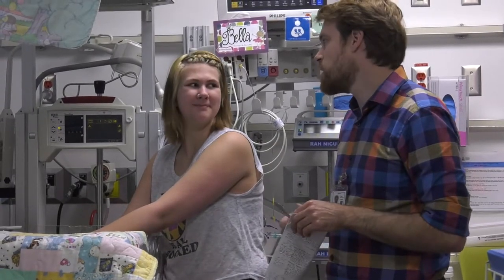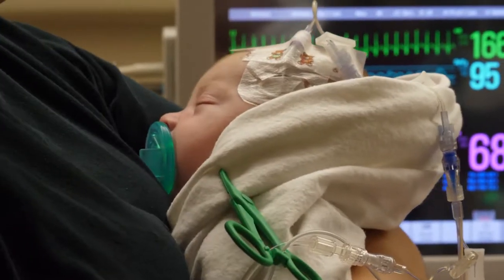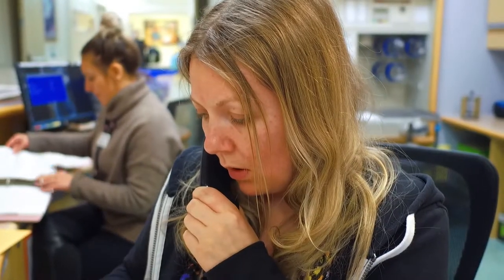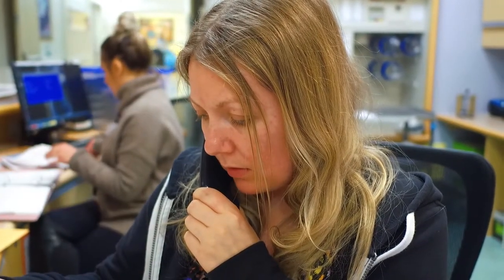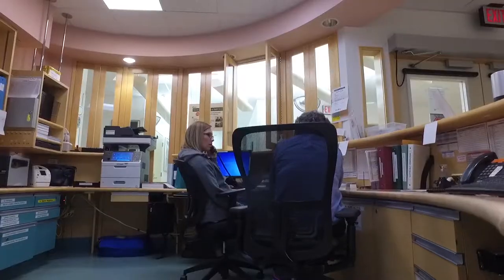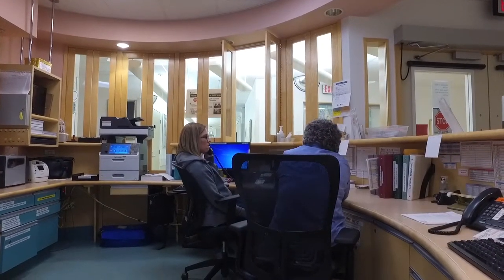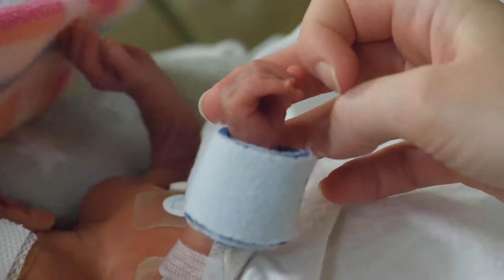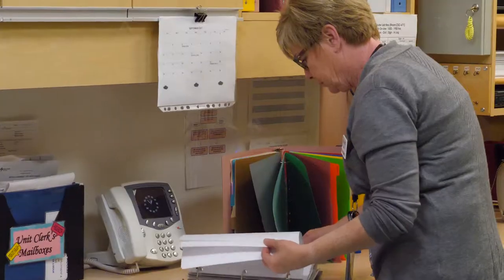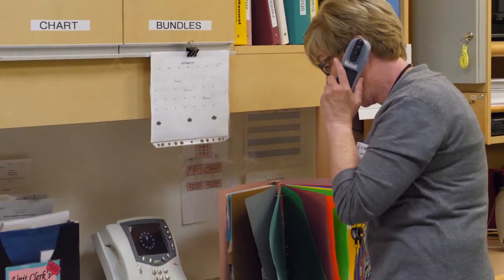Healthcare team members are available throughout the day and night should you have any questions. If there are significant changes to your baby's plan of care, the healthcare team may need to contact you when you are not at the bedside. It's important to leave reachable telephone numbers with the nurses. You are also welcome to call the NICU at any time, day or night, to check on your baby. You'll be given your baby's hospital ID number to identify yourself when you call. For the protection of your privacy, health information will only be provided to parents.